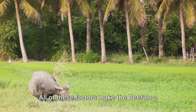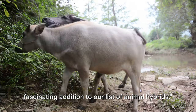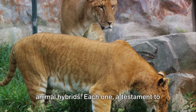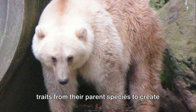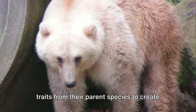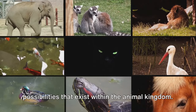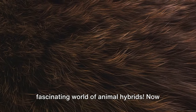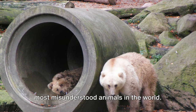All of these factors make the beefalo a fascinating addition to our list of animal hybrids. And there you have it — five fascinating animal hybrids. Each one a testament to the marvels of nature, blending unique traits from their parent species to create something truly extraordinary. They serve as a reminder of the endless possibilities that exist within the animal kingdom. Until next time, keep exploring the fascinating world of animal hybrids. Now tune in next for a list of some of the most misunderstood animals in the world.